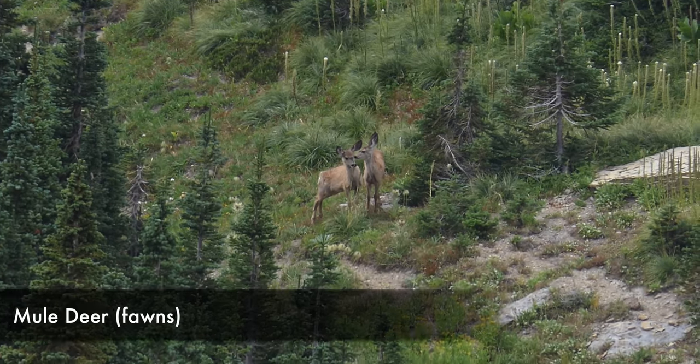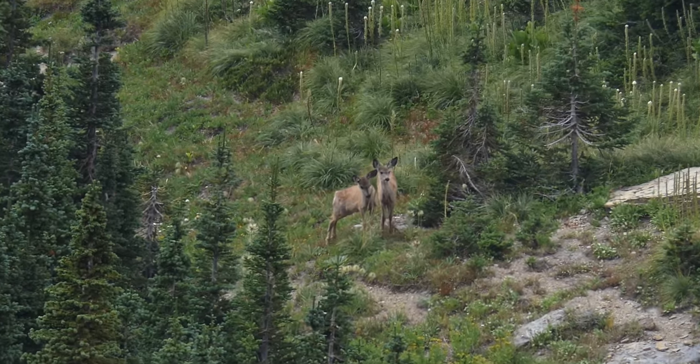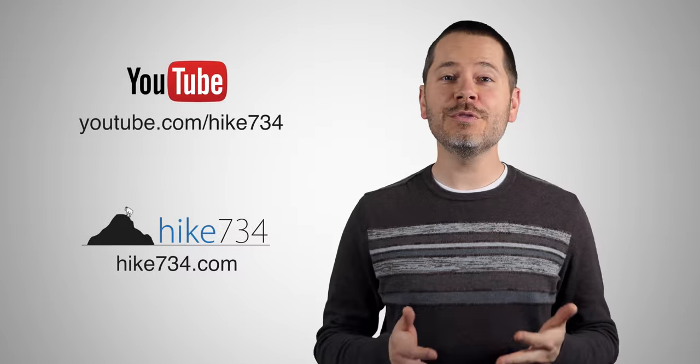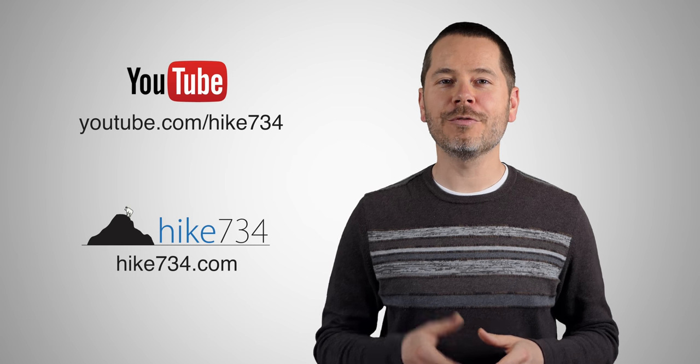Overall, really fun day. Jerry got his pika, which is fantastic, and he got some really good photos. This is Jake with Hike 734, hiking with my friend Jerry to Pagan Pass, finding ourselves some pikas in Glacier National Park. If you like this video, make sure you subscribe on YouTube and head on over to hike734.com for more goodness.